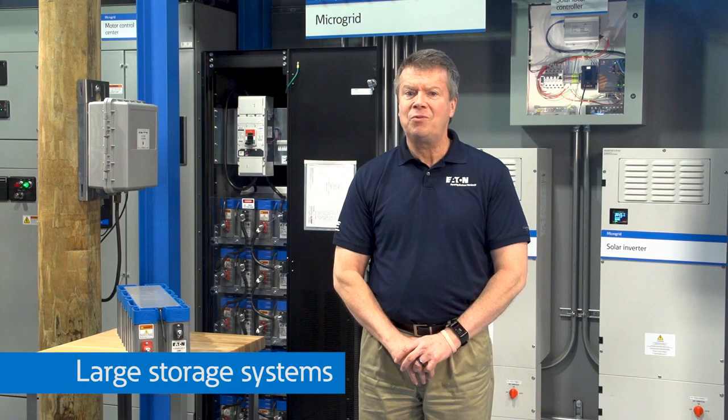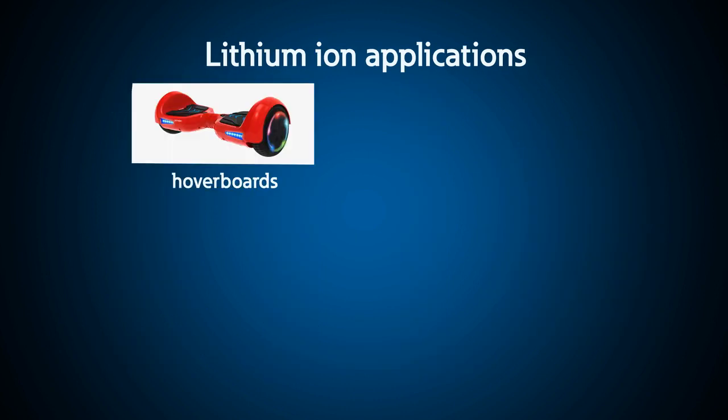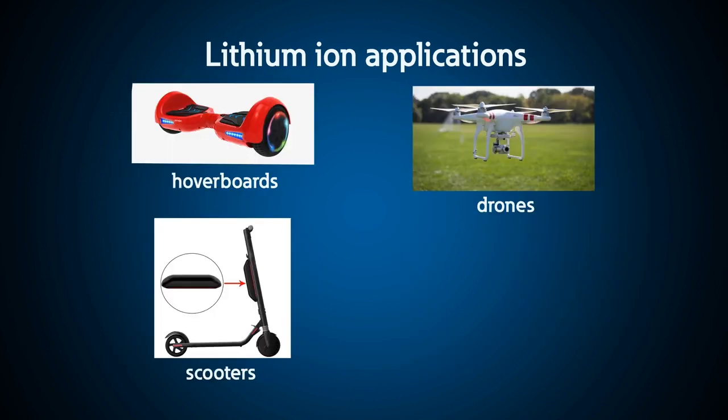For large storage, lead acid was the accepted option. Not only does lithium-ion chemistry increase the battery's capabilities, but with only one-third the size and weight of its lead acid counterpart, many new applications are possible — like hoverboards, drones, and other innovative solutions.